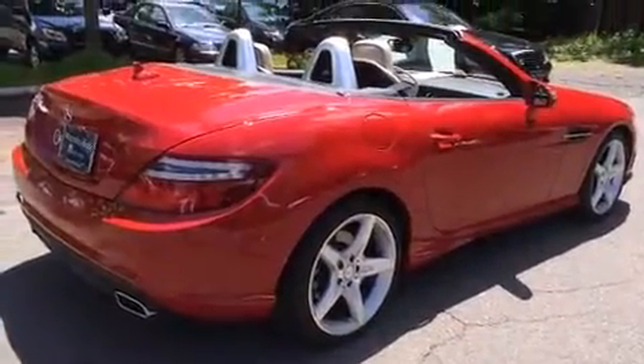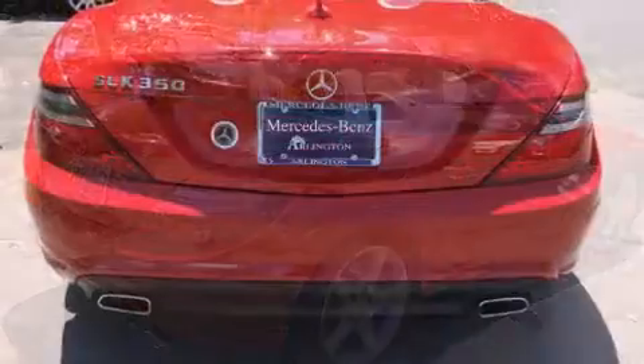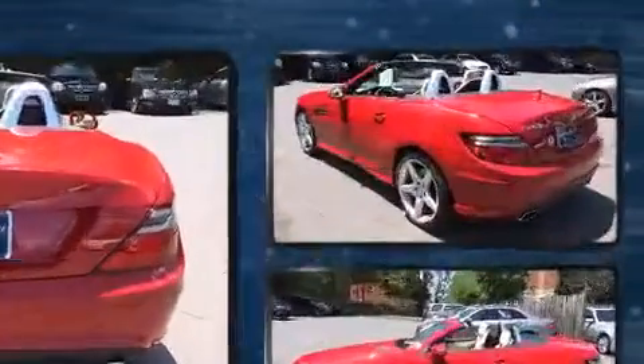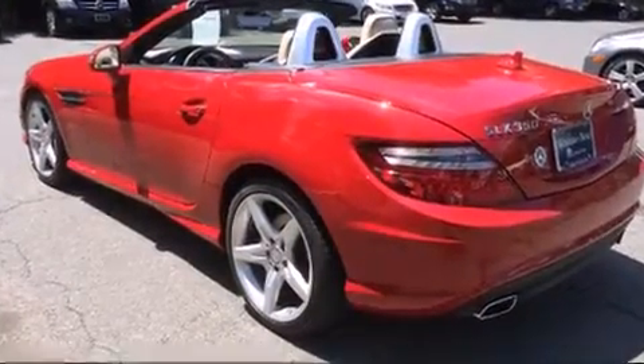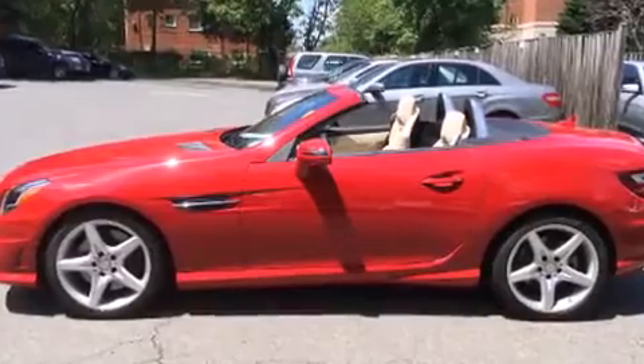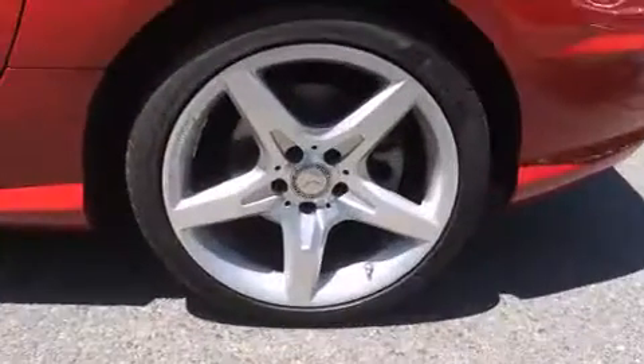Well-tuned suspension and stability control deliver a spirited, yet composed, ride and drive. All of the premium features expected of a Mercedes-Benz are offered, including a built-in garage door transmitter, a power seat, a power convertible roof, and leather upholstery.